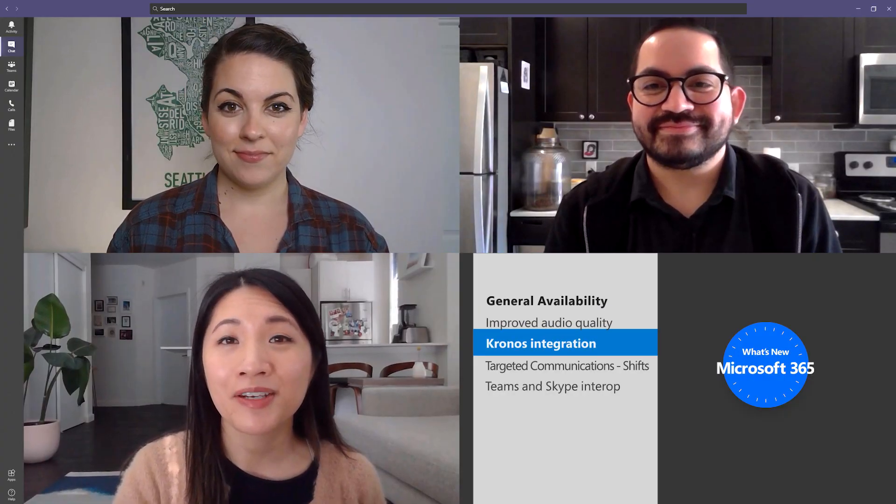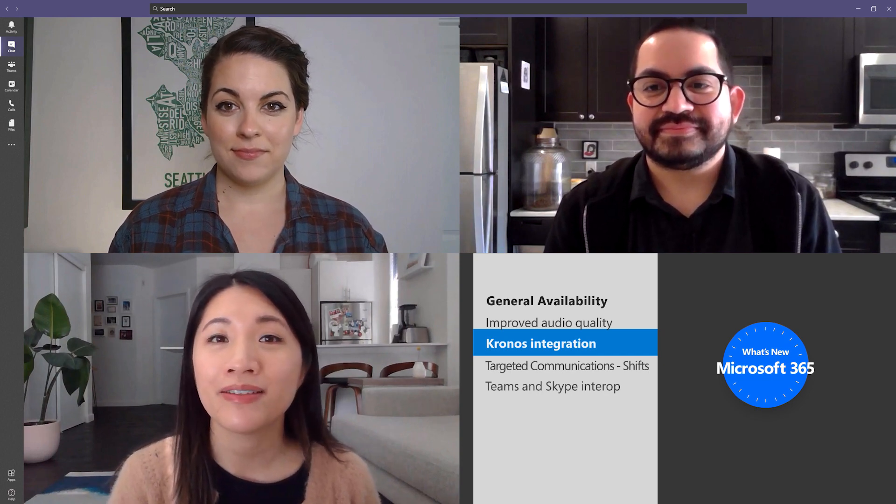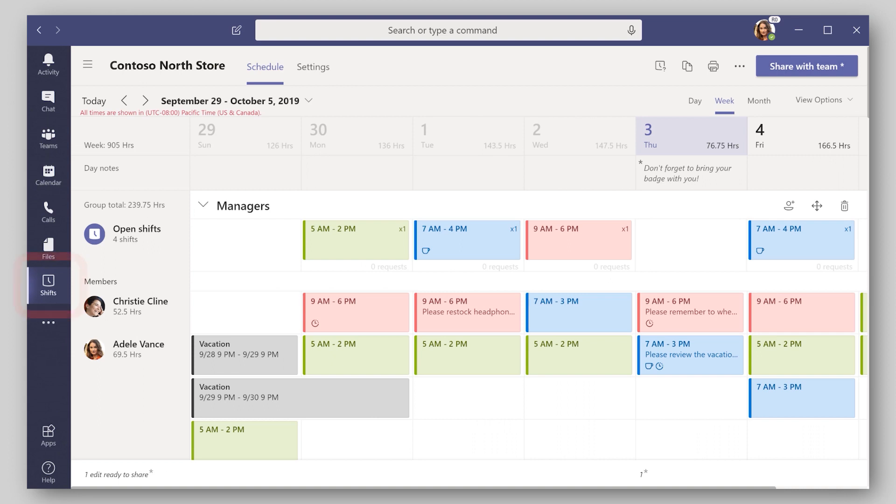If you're supporting an organization with first-line demands, you might be happy to hear that Kronos Workforce Central Integration is now available with the Shifts app in Teams. Kronos is a suite of tools and services designed to manage your workforce or employees, as well as provide other services related to human resource management. And now with version 8.1 of Kronos, you'll be able to integrate it with the Shifts app in Teams for the following scenarios.